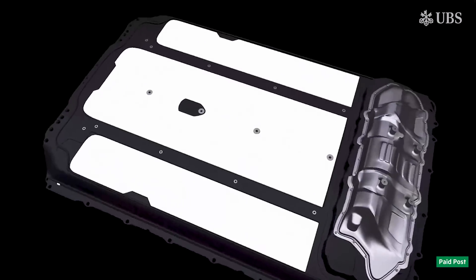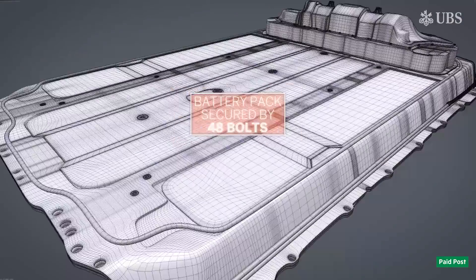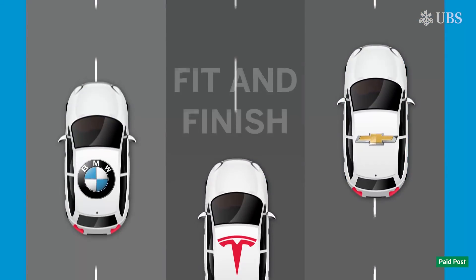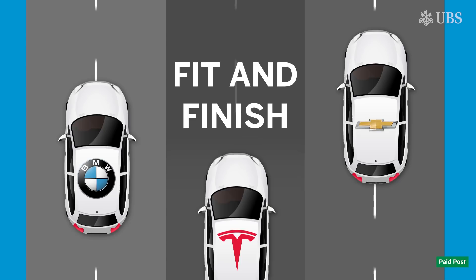The Tesla is also difficult to service. In particular, the battery pack is glued and screwed together and then secured to the floor structure with 48 bolts, some of which are hard to access. In the fit and finish lap, the Chevy Bolt won, with the BMW i3 right behind.